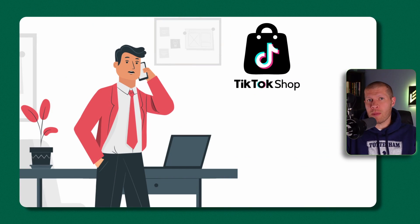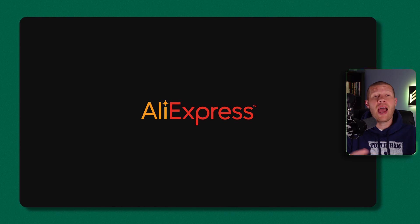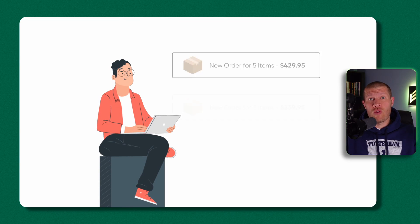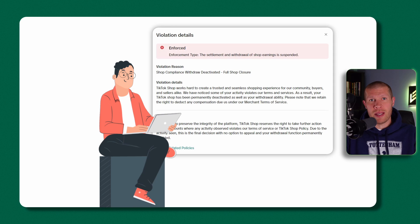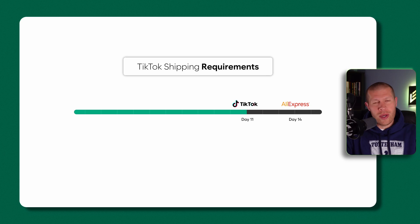Either the person starts dropshipping on TikTok Shop from an overseas supplier like AliExpress, gets a rush of sales fast, and then inevitably gets suspended when TikTok realizes what they're doing because their shipping times don't meet TikTok Shop requirements.